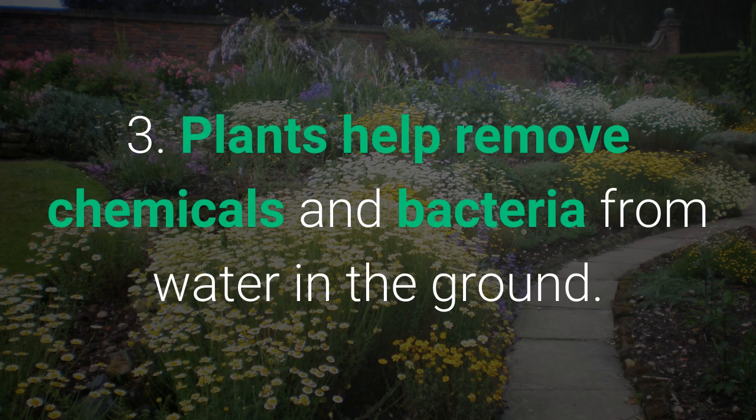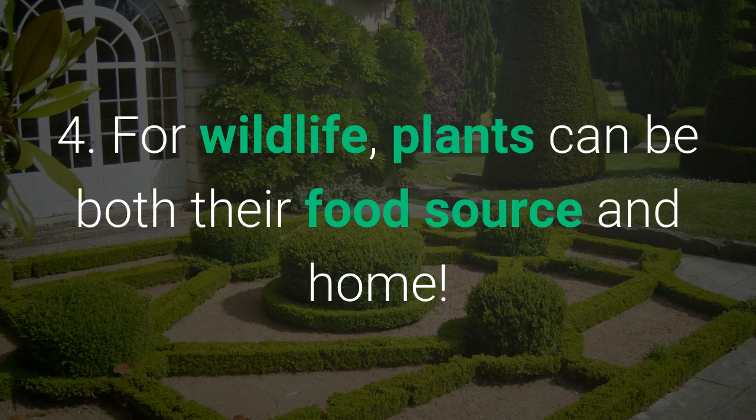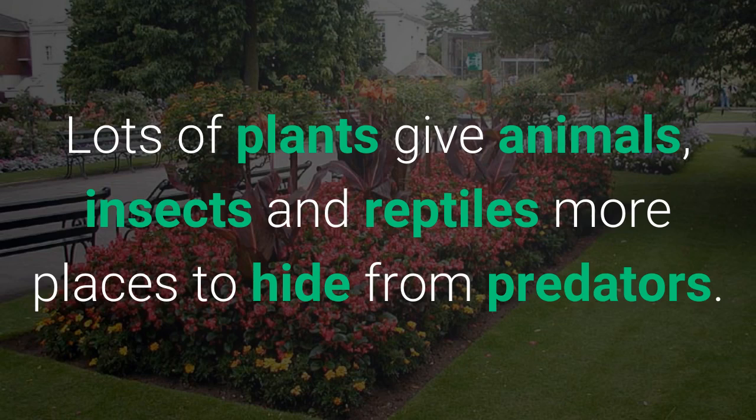Plants help remove chemicals and bacteria from water in the ground. For wildlife, plants can be both their food source and home. Lots of plants give animals, insects and reptiles more places to hide from predators.